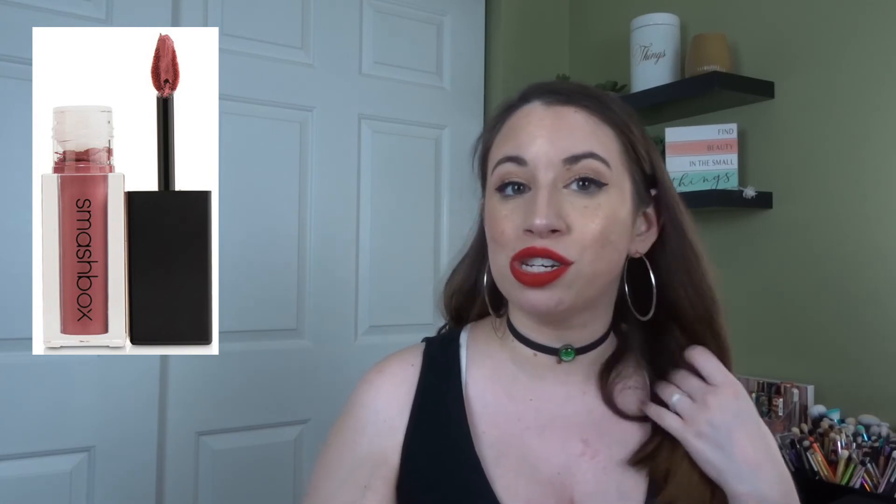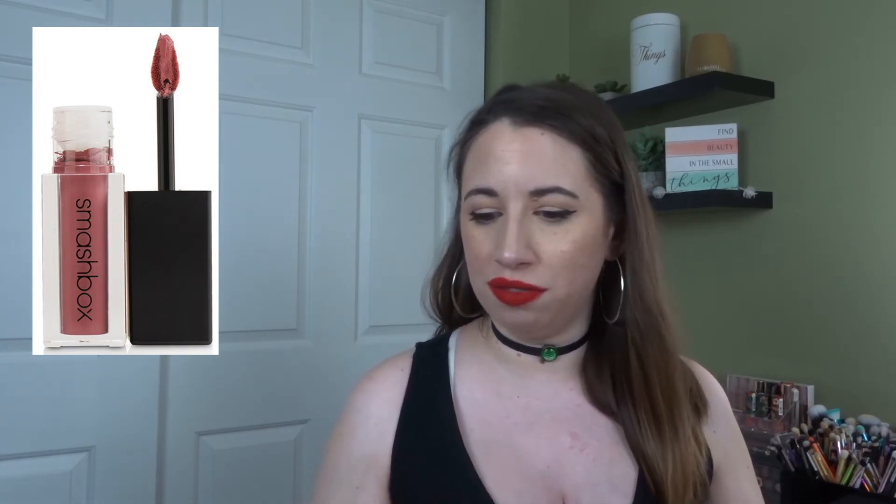From Smashbox I got the Babe Alert Liquid Lipstick. Last month I had to declutter it because it basically completely dried out, which is something I've heard a lot with the Smashbox Liquid Lipsticks — very unfortunate.